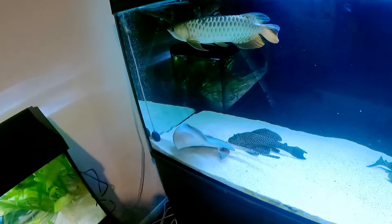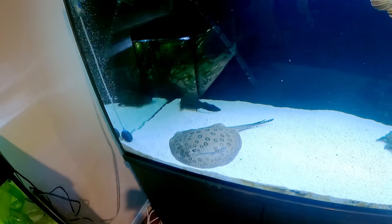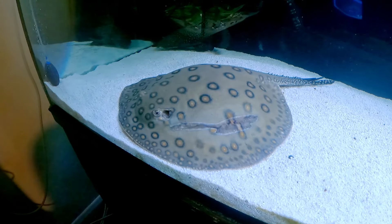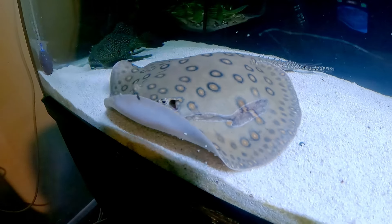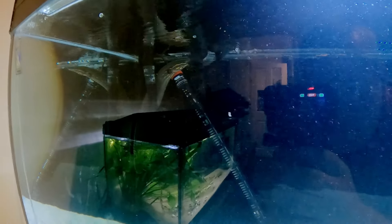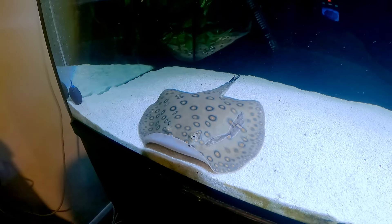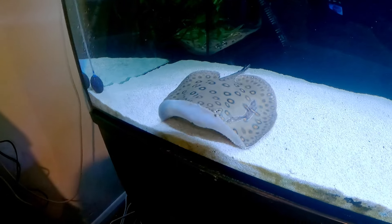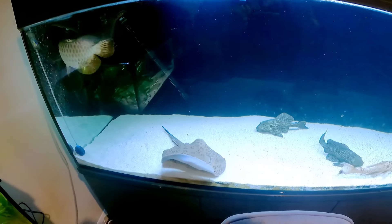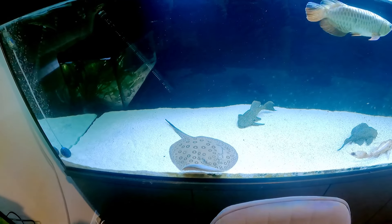We have the Motoro stingray — this is a male — and we are going to try and breed these guys in the future; we're going to try and get a female for him. He did suffer a minor burn from the heater, but we corrected that problem with a heater guard and he is now doing great. We do water changes every second day to make sure the ammonia, nitrite, and nitrates are down to where they should be.